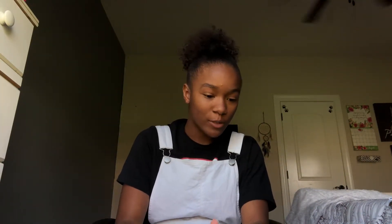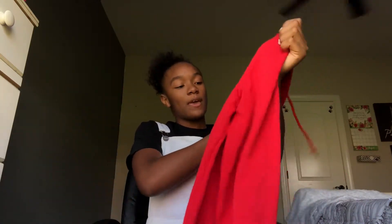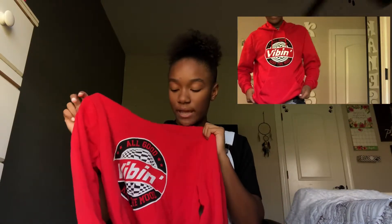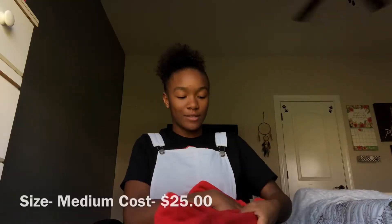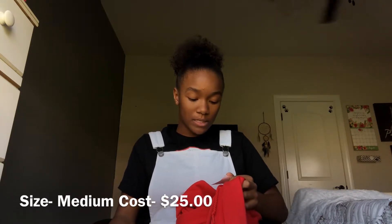The other store I went to was Rue 21 — I absolutely love that store, along with Forever 21 and H&M. The first thing I got from Rue 21 was this hoodie that says 'Vibin.' I absolutely love it. I got a size medium so it can be long and cover my bottom, and it was $25.